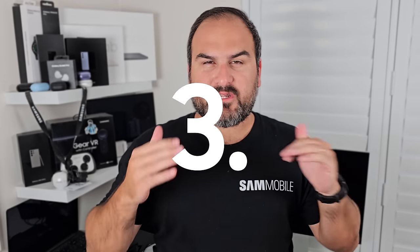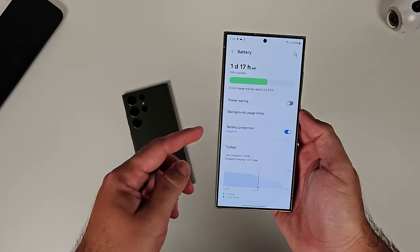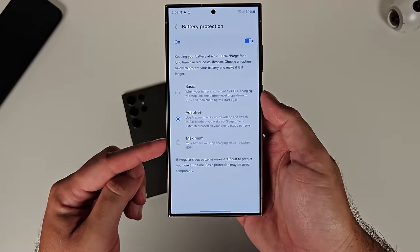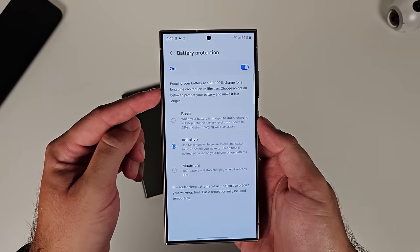Number three: battery protection features. With One UI 6 and One UI 5, there were very primitive versions of battery protection — you could limit the charge of your phone to 85%, and that was it. With One UI 6.1, Samsung has refined it and introduced different levels of battery protection: ones that are adaptive, ones where you can limit it to 80%, and a standard option that charges to a certain percentage overnight and then bumps it up at a set time. Different options you can choose from, and we may see that come to the S23, Fold, and Flip as well.